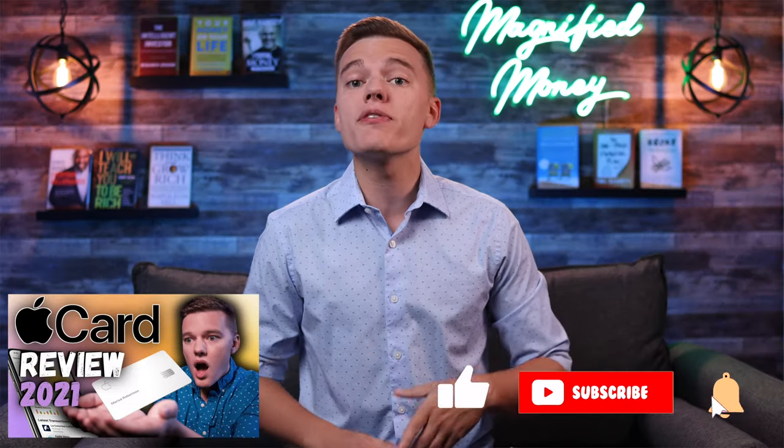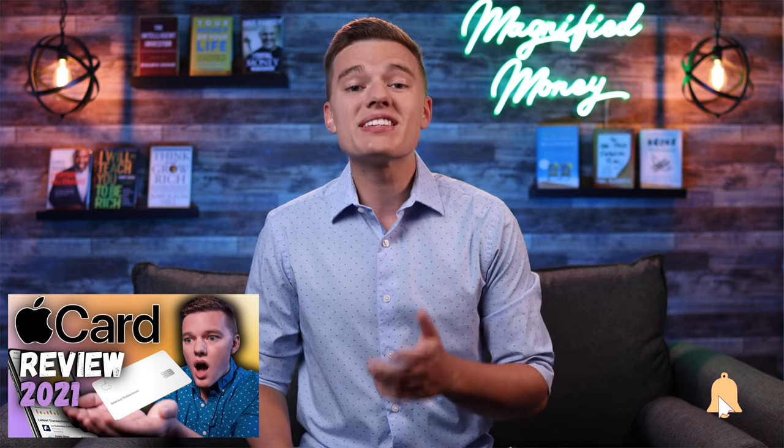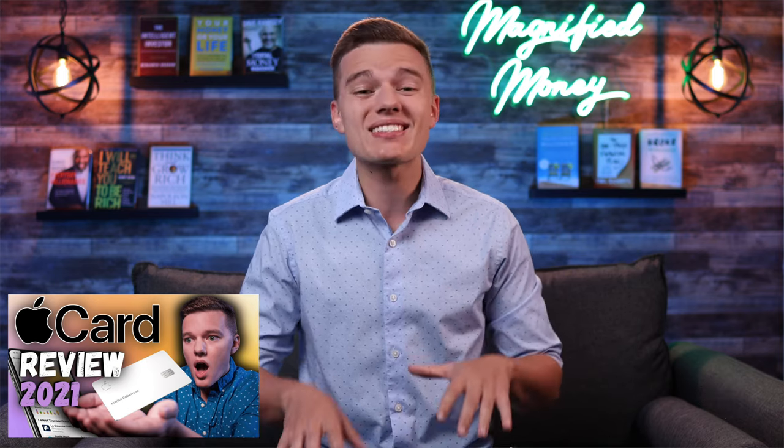I have done a full review on the Apple card, so if you want a really in-depth look at the regular product, then definitely check out that review video. Because in this video, I specifically want to focus on this new family sharing feature.